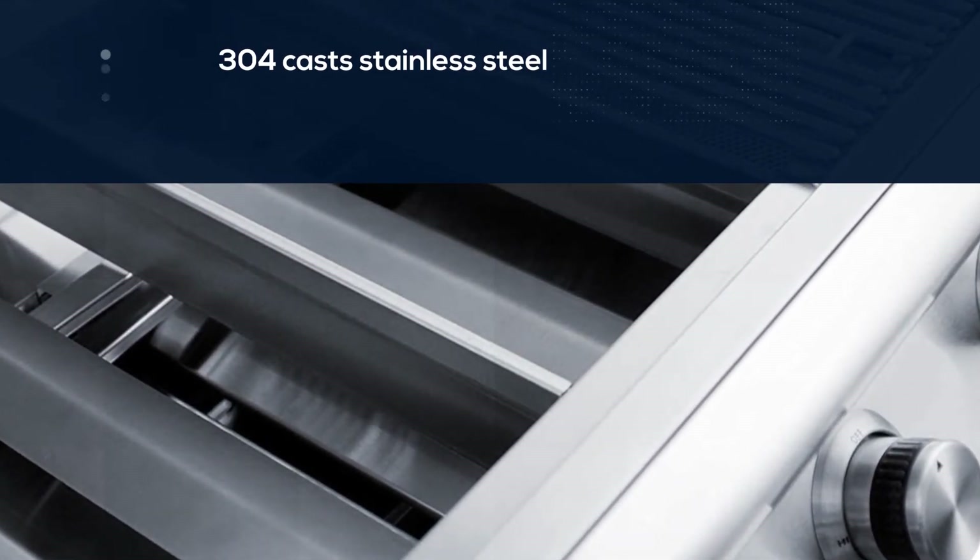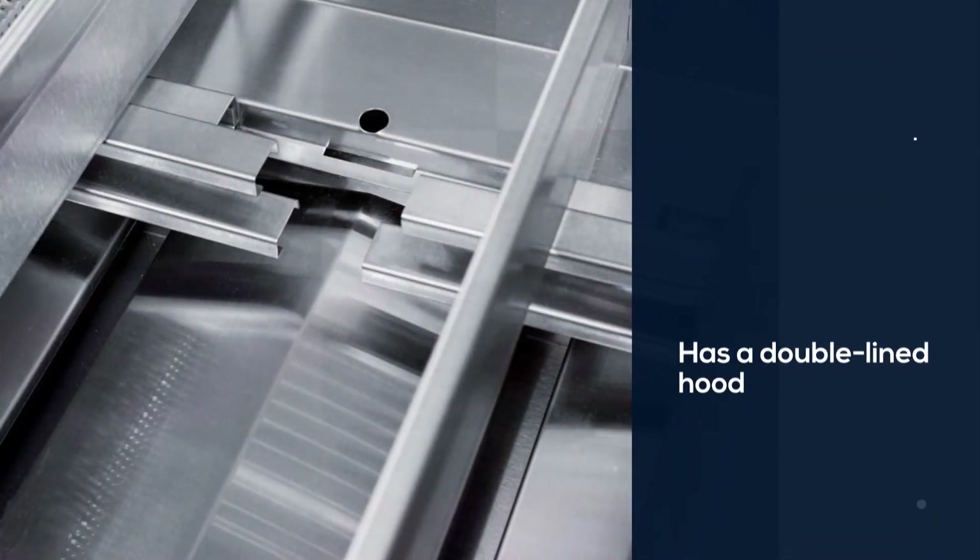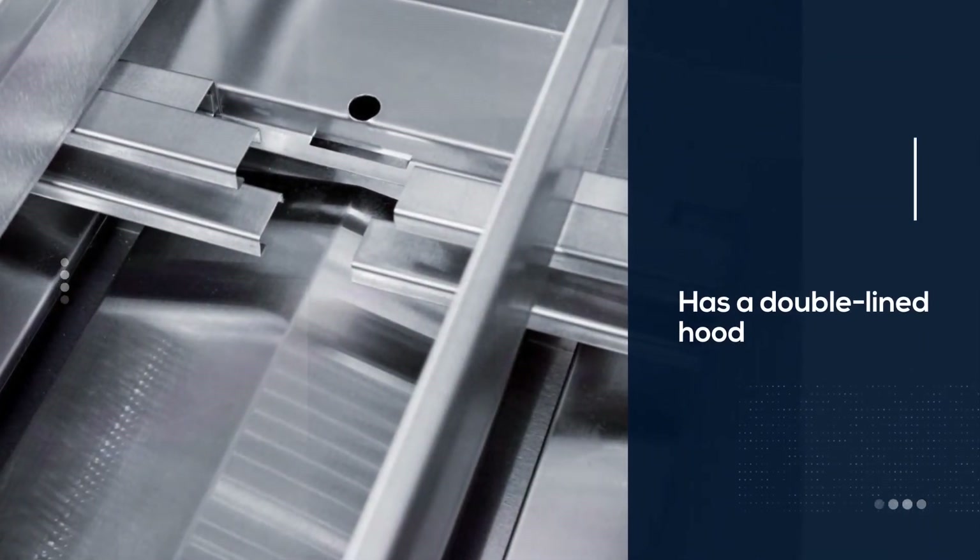That might not seem like a big deal, but in addition to keeping the inside of the grill heated, it also prevents discoloration from popping grease and hot temperatures.